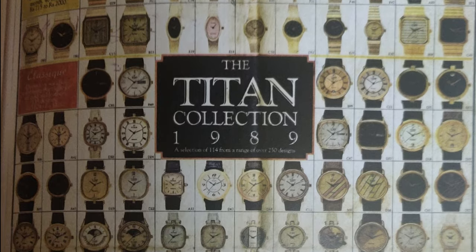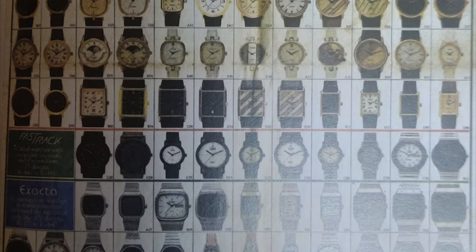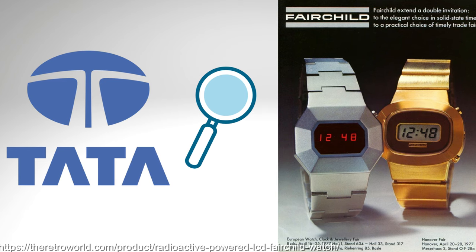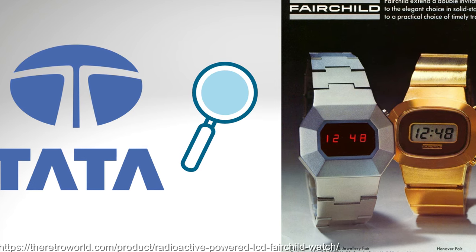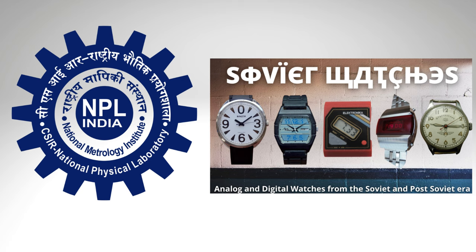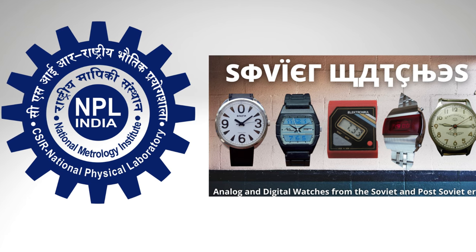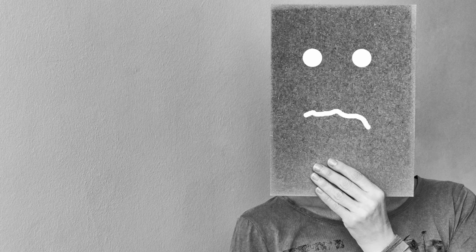But it wouldn't be until 1987 when they would release their first watch, the Titan Classique, with other lines launched in the same year including the Fast Track for the youth market, Exacta, Spectra, and Royale lines. Tata had done some exploration of the digital watch space in the mid-70s via their Singapore office and spoke with Fairchild Semiconductor, but this was largely vetoed by the government, who wanted to push them towards the domestic National Physical Laboratory in Delhi for the display technology, where only lower-quality Soviet displays were available. The Tata and Titan leadership considered this as somewhat of a bullet dodged, as that sector so quickly became unprofitable — but I do think it's sad that we missed out on a whole era of Indian digital watches in the 70s and 80s.